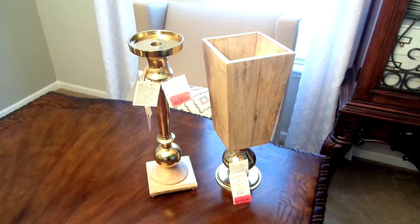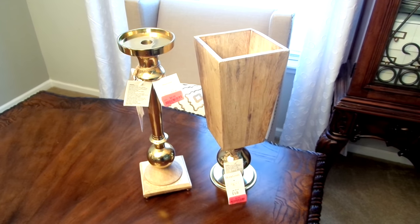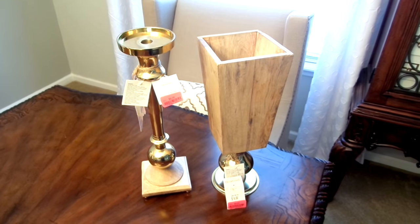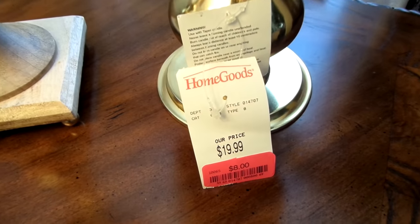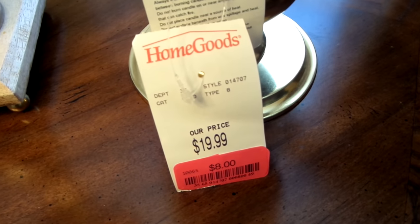Over the holidays I hauled this candlestick for $8.00 — regular price $19.99 — and the magic rustic vase next to it I patiently waited for it to go down to $8.00 as well. I got both of them for the price of one.